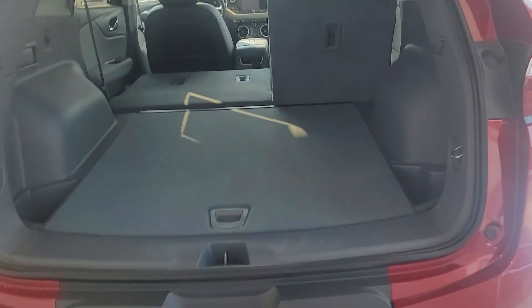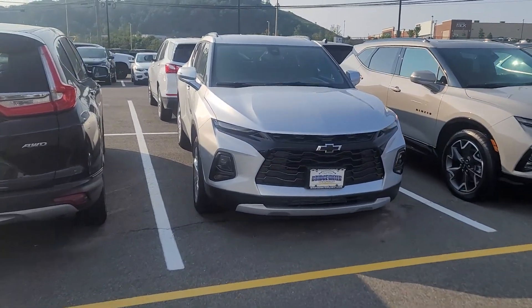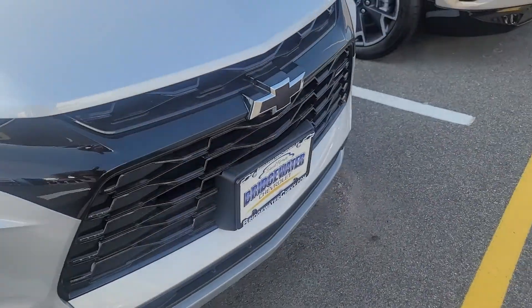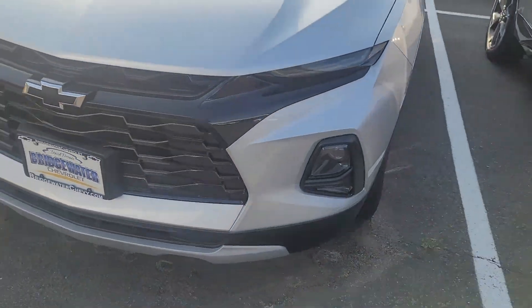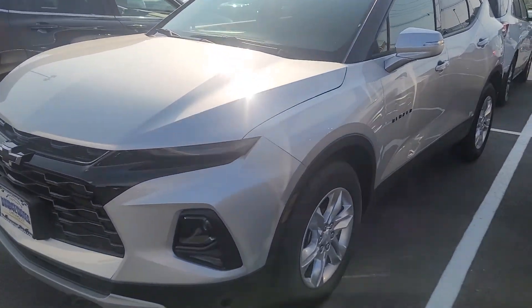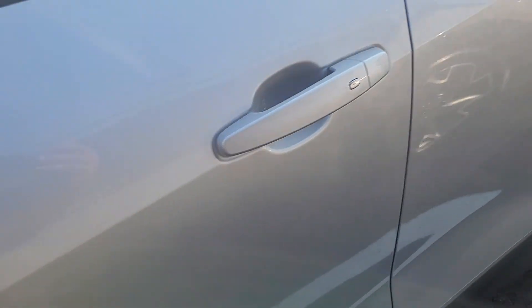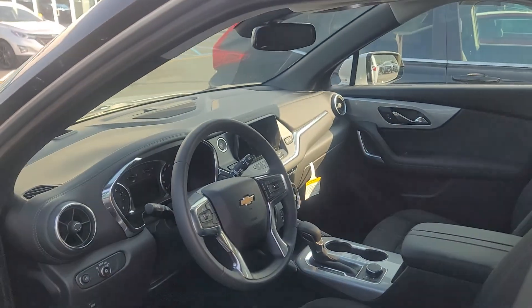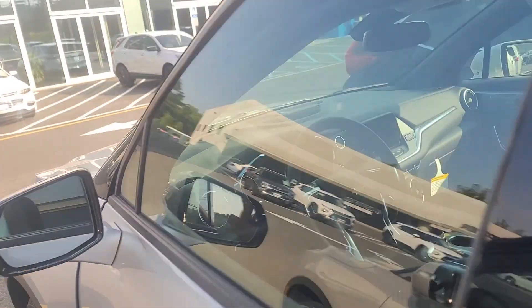Some of the other ones I have include this silver one — this is the LT model. It's got the blacked-out bow ties; I love this color with the black accents. Even the 3D badging is blacked out. This one is a 2LT cloth, and it comes with remote start, heated seats, and blind spot detection.